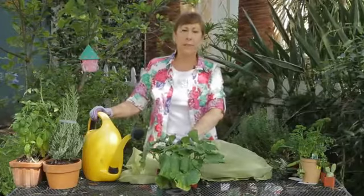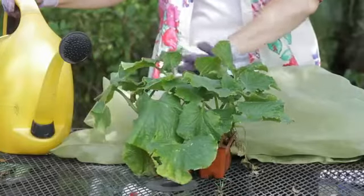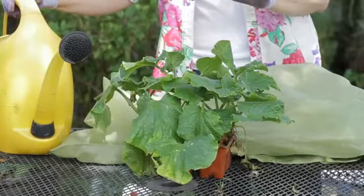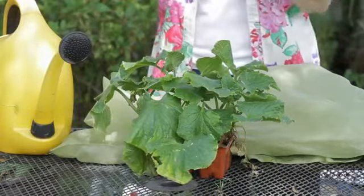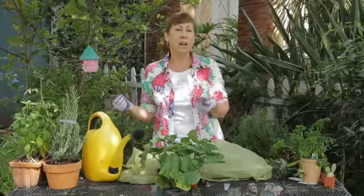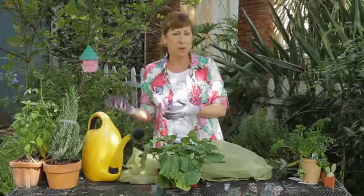Try to keep the water off the leaves to prevent any powdery mildew. And if you have mobile planters, you can move them into a part shade area during the hottest part of the day.